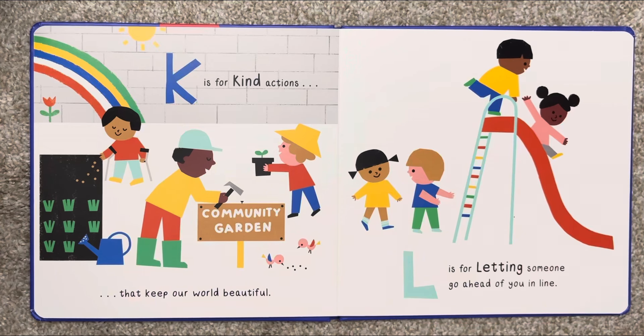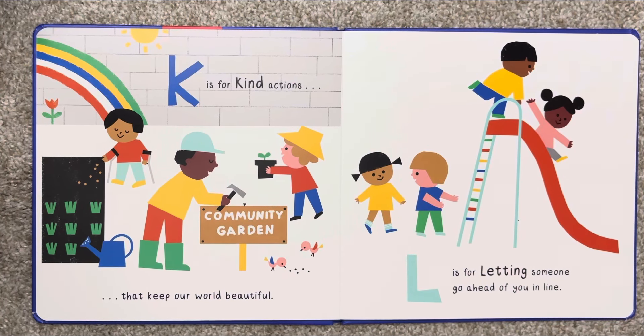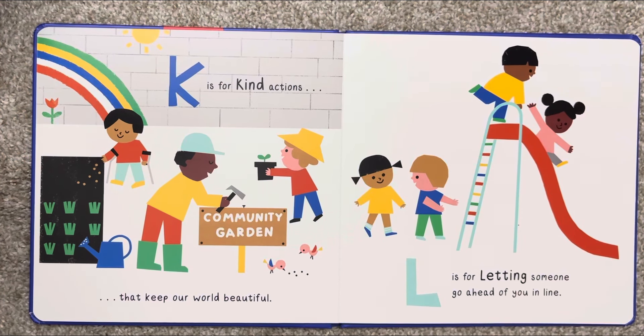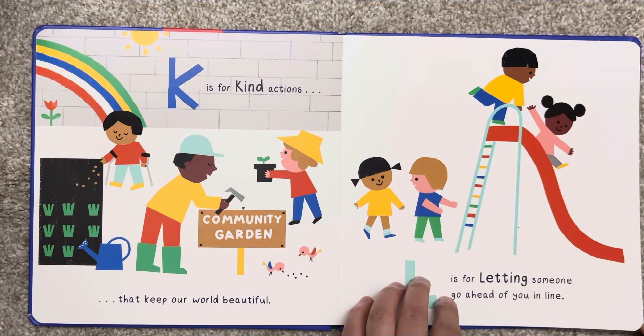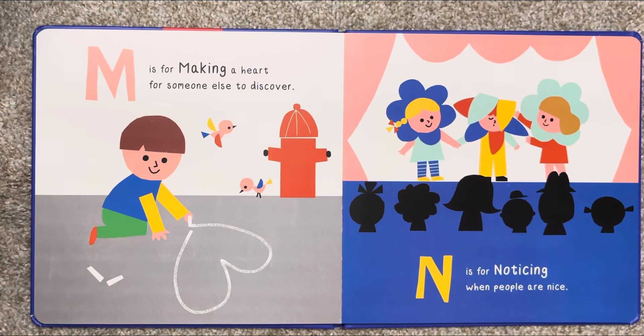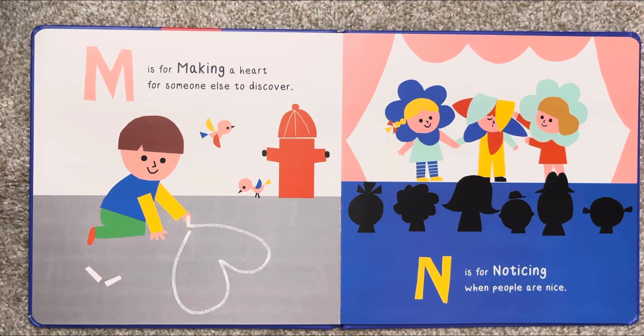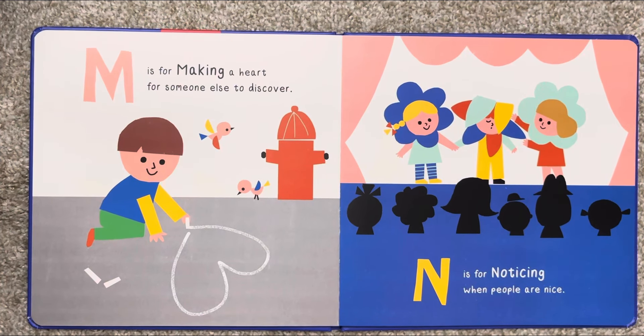K is for kind actions that keep our world beautiful. L is for letting someone go ahead of you in line. M is for making a card for someone else to discover. N is for noticing when people are nice.